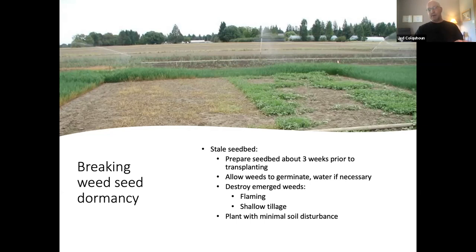In a stale seedbed, you prepare the seedbed about three weeks prior to transplanting the strawberries, allow weeds to germinate — do everything you can to grow a good crop of weeds, even water if necessary — then destroy those young emerged weeds. In an organic system that's typically done with flaming or very shallow tillage, to avoid bringing up the next crop of weeds. Then plant with minimal soil disturbance. This provides about a 60–70% advantage in reducing annual weeds prior to transplanting.